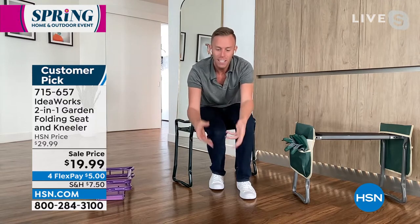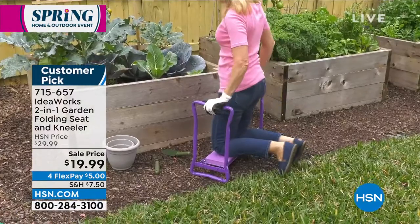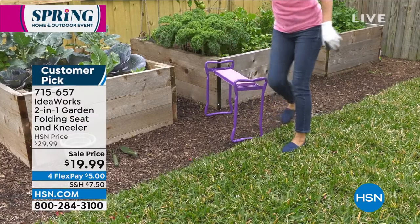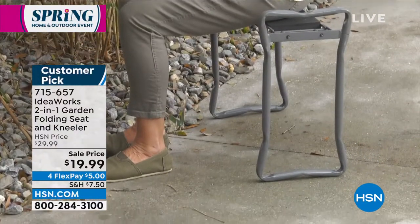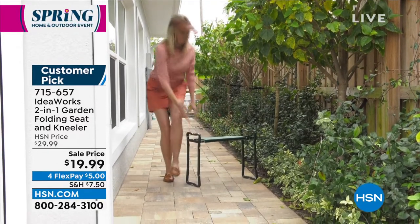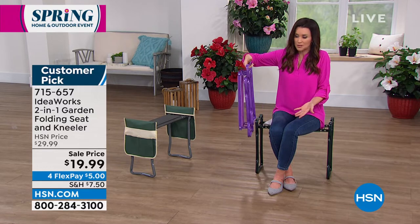Chad: 'Then flip it over and that's when the magic really happens — it becomes a garden seat. Maybe you have taller rose bushes, or you're cleaning the car, organizing under the kitchen sink. Some customers use it to take shoes on and off by the front door. It easily folds up, weighs just a couple pounds. At the end of the day, if you don't believe us, read the reviews — they're like love letters about this garden kneeler. $19.99 with a 30-day return policy — I'm all in.'